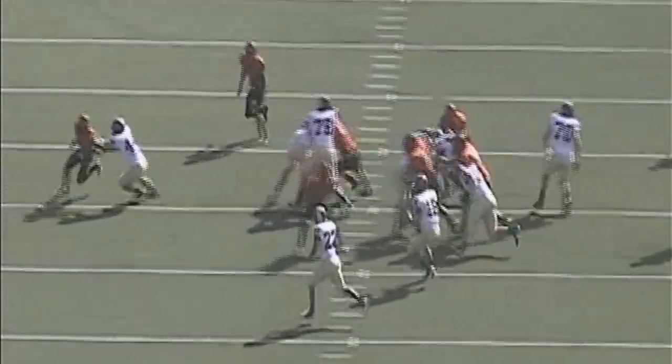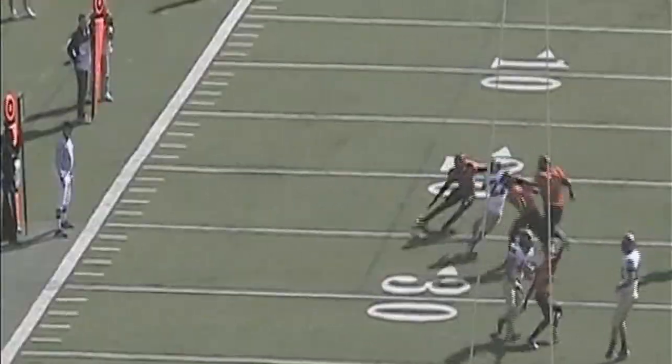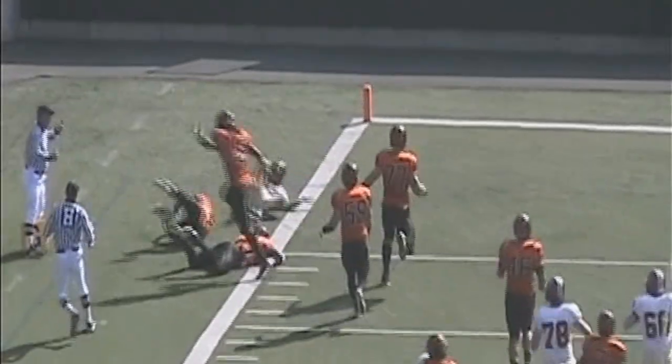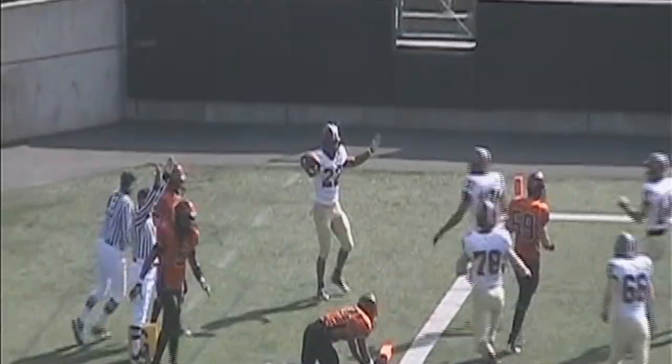Gordon behind Hatch. Snap to Andrew, runs the option, pitches it to Gordon. 30, 25, 20, 15, 10, 5 — right to the pylon. Touchdown, Geno Gordon! First touchdown of the day for Geno and this Harvard Crimson team.